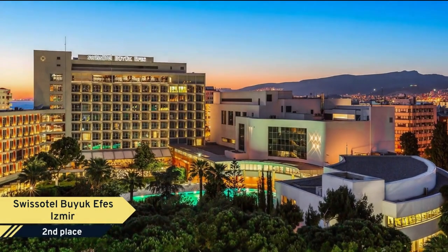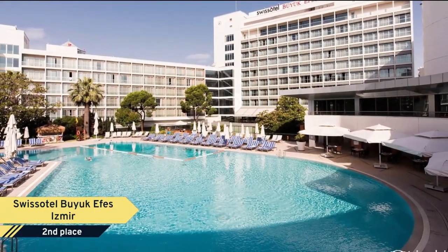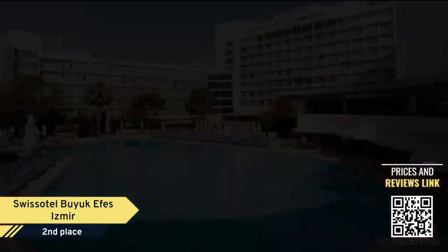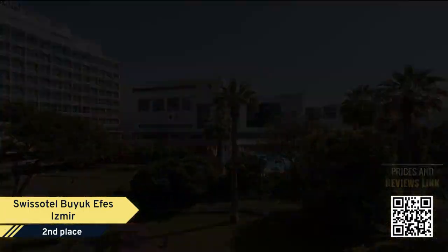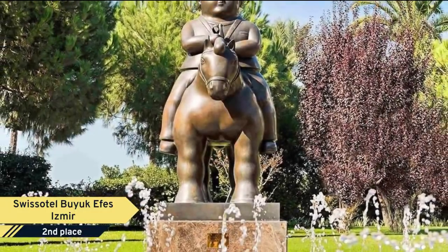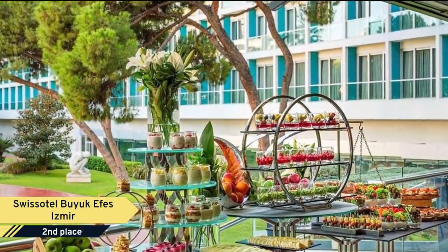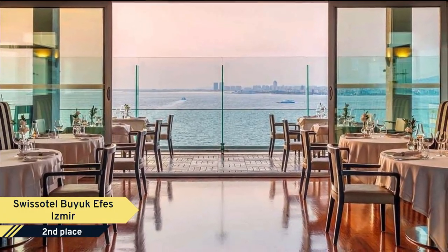Number 2: Swissôtel Büyük Efes Izmir. Set in 12,000 square meters of landscaped garden, Swissôtel Büyük Efes Izmir is a five-star deluxe hotel located in the heart of the city's commercial hub and overlooking the spectacular Kordon Promenade on Turkey's Aegean Sea. Adnan Menderes International Airport is less than 10 miles (15 kilometers) and 20 minutes away.